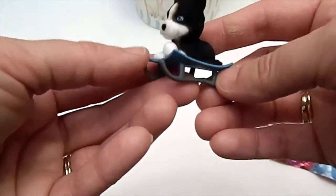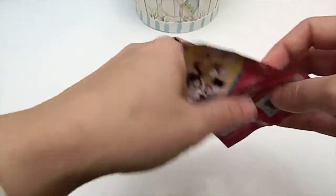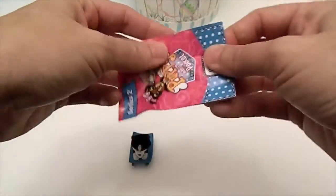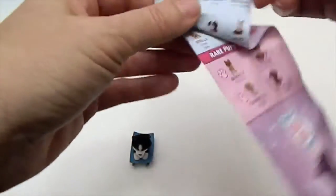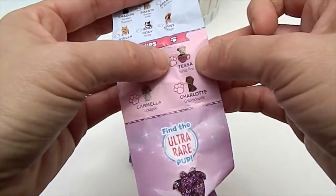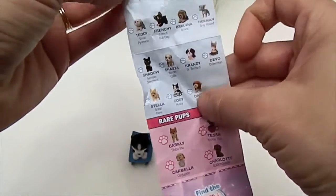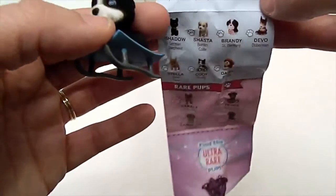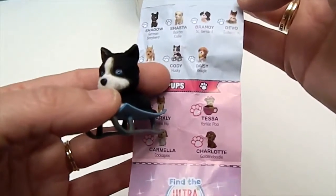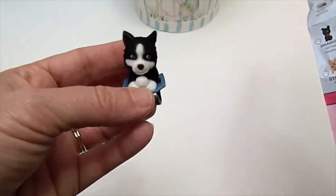Look at that husky with the snowball on the sled! Oh my goodness, too cute! There's the checklist on the back. Let's take a look and see if we can figure out his name. Here's Series 2. Could it be Cody? I think it's Cody. He's on a sled — it's Cody the Husky! He is so cute with that snowball. If I had to pick one that I would be wanting, it would be that one. That's awesome.